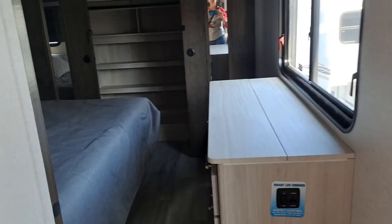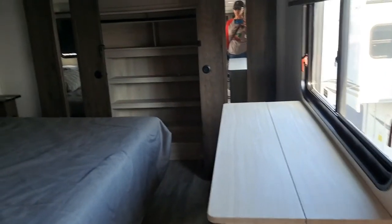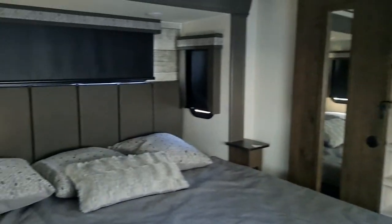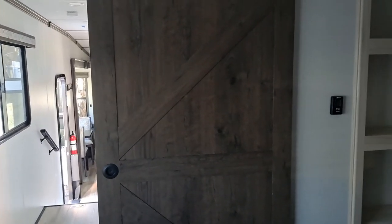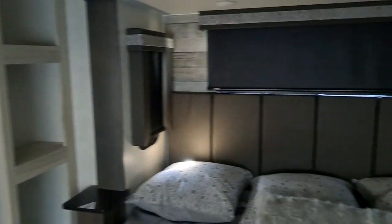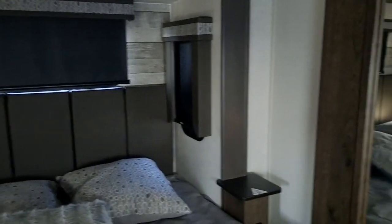There aren't any lights on in here, but the bedroom looks pretty good. More doors that slide — I like that feature a lot. This is a nice bedroom.